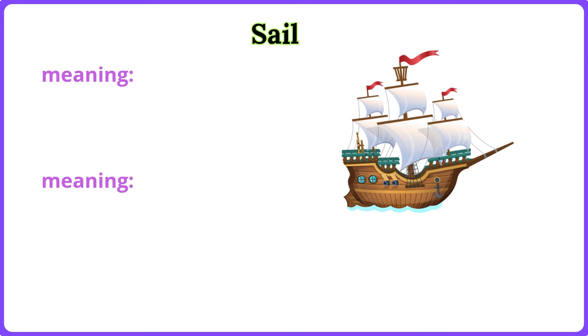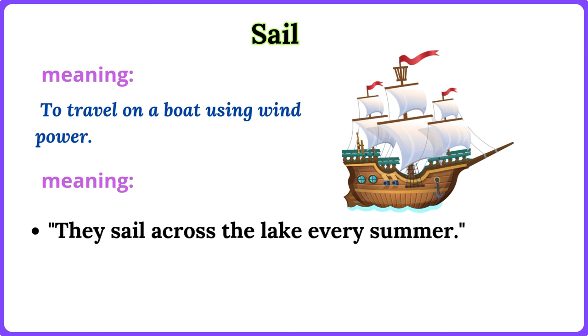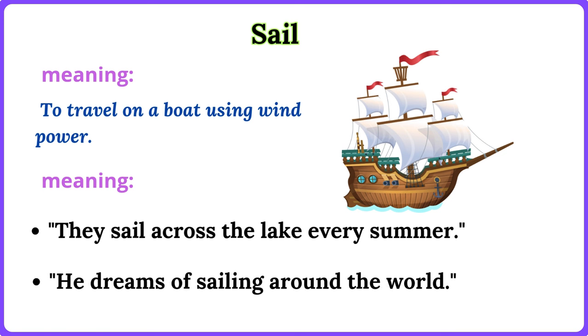Sail. To travel on a boat using wind power. They sail across the lake every summer. He dreams of sailing around the world.